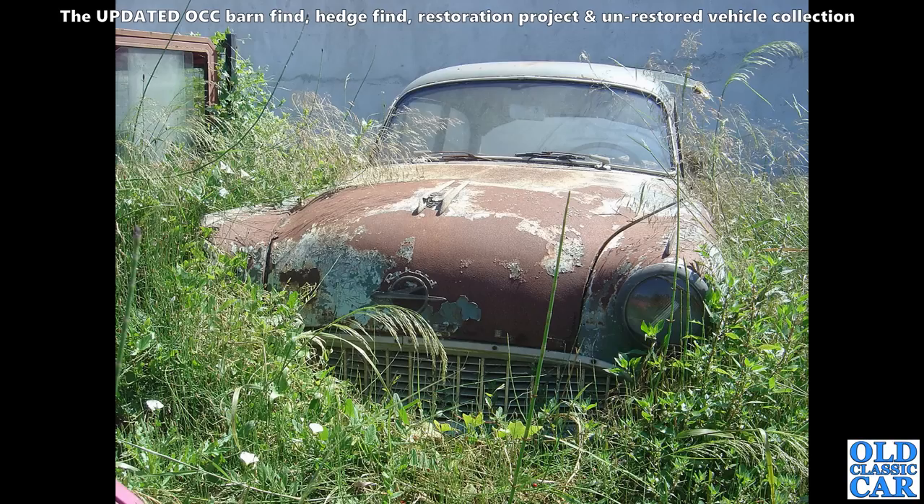This Portuguese scrapyard just keeps on giving. Here we've got an early Opel Rekord — we'd seen a P2 already, and I think this is probably the previous car, the P1. Left-hand drive, of course — rare car, I don't think they ever sold these in the UK.